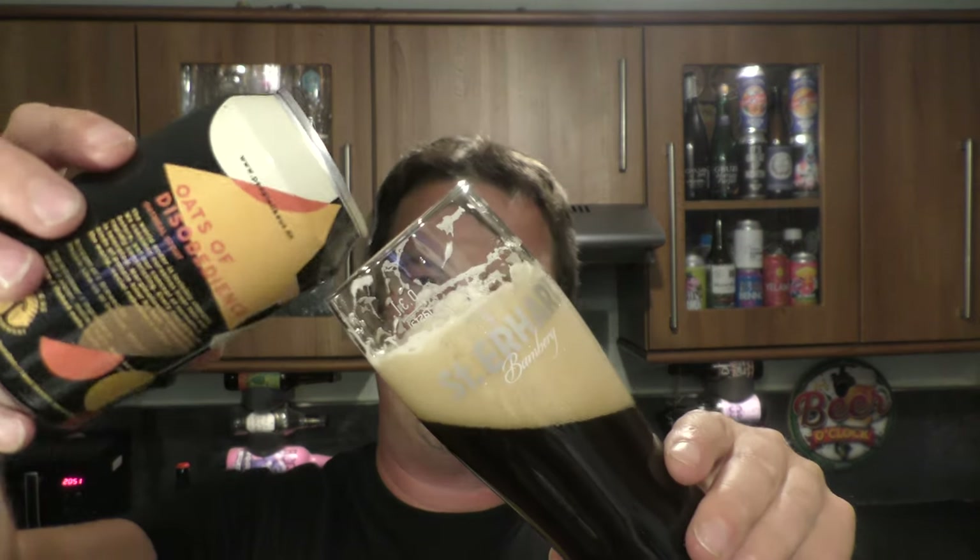Lovely, creamy, oaty mouthfeel, which you would expect with it being an oatmeal stout. You get that mouthfeel — it's very important, I think, with a stout, definitely with an oatmeal stout, that you have the body. The body is so important with a beer like this.